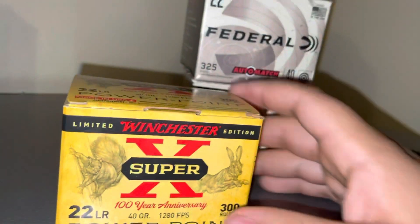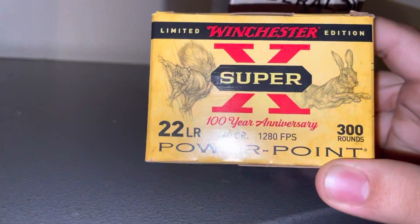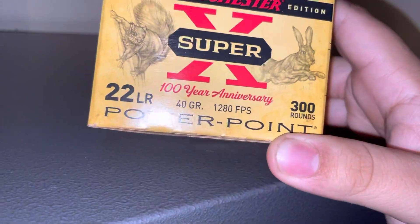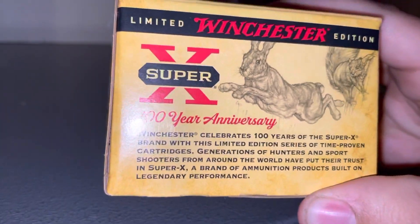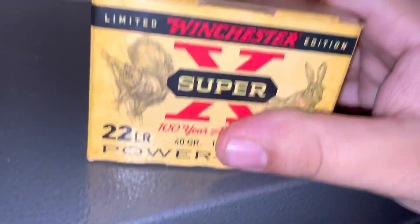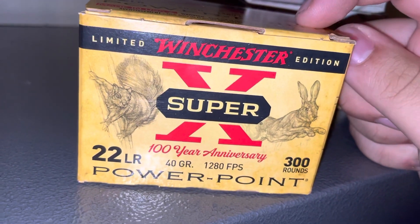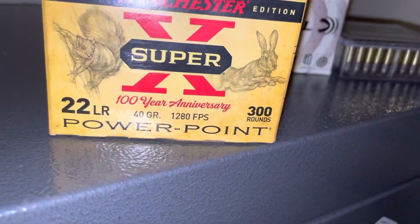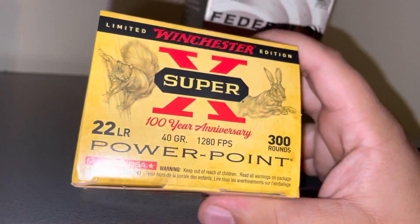First off, I went to a Walmart farther away from my house. Got this Winchester Limited Edition Super X, 100 year anniversary, 40 grain, 300 round pack. Really cool box. I can't believe they've been around for 100 years, that's just crazy. But this is very expensive for 300 rounds — it's $40 at Walmart, $35 at Bass Pro, if you can believe that. $40 for 300 rounds, it's outrageous.